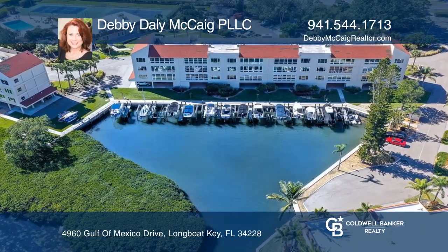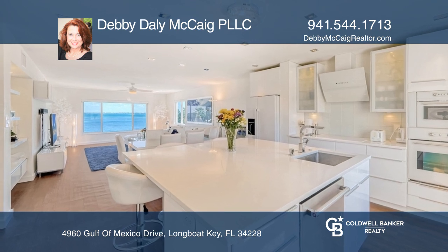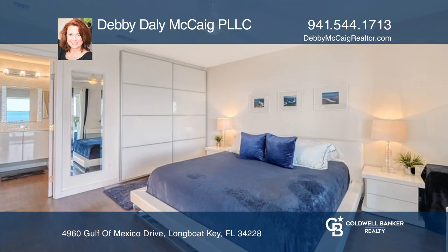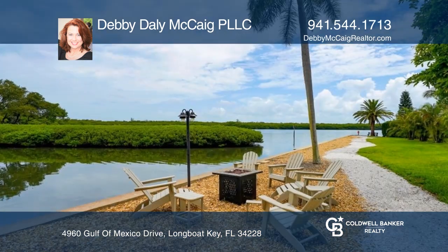Behold the views in this luxurious end-unit two-bedroom, two-bathroom condo. Lavish updates of the highest quality and true craftsmanship include a chef's dream kitchen portraying undeniable European elegance, an open floor plan, plus much more.